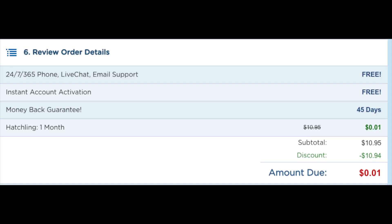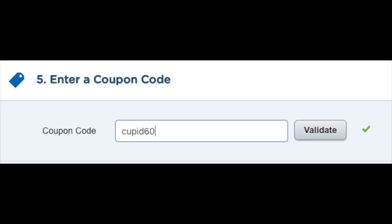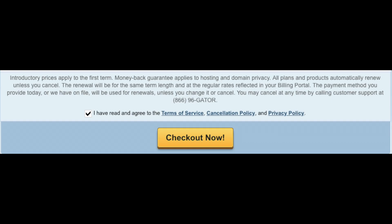If you're wanting to buy hosting for 36 months, the promo code that is there will give you the biggest discount. If you plan to buy hosting for 3 months, 6 months, 12 months, or 24 months, you will get a discount by using the promo code cupid60. Now just scroll down, accept the terms and conditions, and click the Checkout Now button.